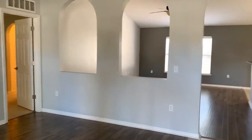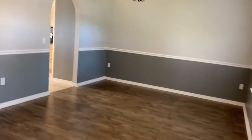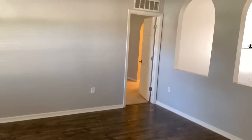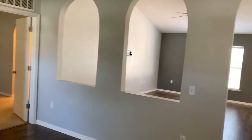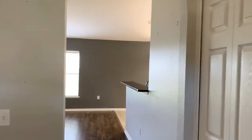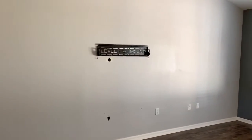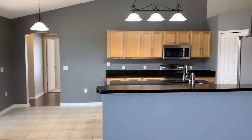As you enter the home, to the right you've got a formal dining area. To the left you could use it as a formal living room, sitting area, or an office. That door there is going to get you into the master bedroom, but for now let's go on into the living room or den — however you want to look at it. It's an open concept floor plan that connects over to the kitchen.